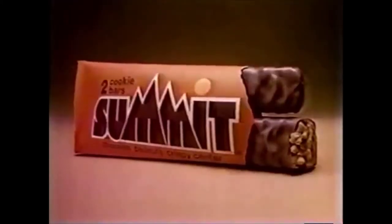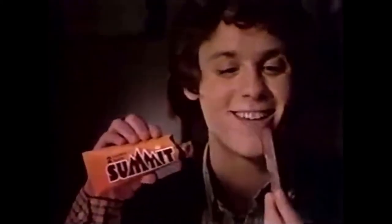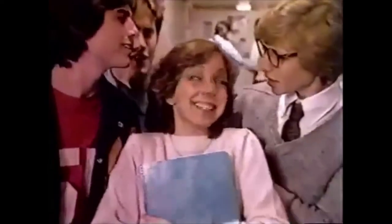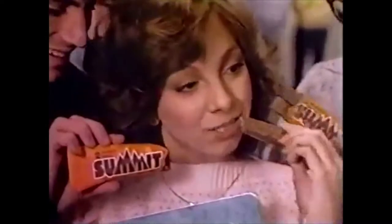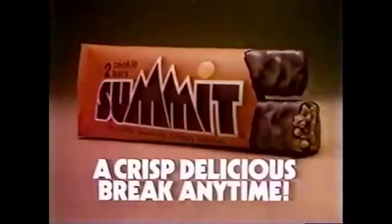Homework, homework, give me a break! Try Summit Candy Bars, a delicious break anytime. Crunchy roasted peanuts, lots of rich chocolate, and a crispy center. Summit, a delicious break anytime. Hey, you want to go to the game? Guys, give me a break. Summit Candy Bars — a crisp, delicious break.